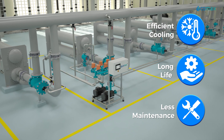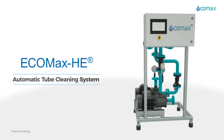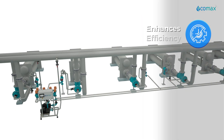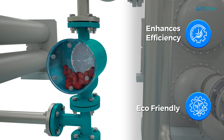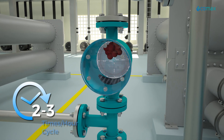Efficient cooling, long life, and less maintenance are all possible. Ecomax offers a completely online automatic tube cleaning system — Ecomax HE. It enhances efficiency, it is eco-friendly, and it seamlessly fits into your new and existing systems. Ecomax HE ATCS cleaning cycle is repeated two to three times every hour.